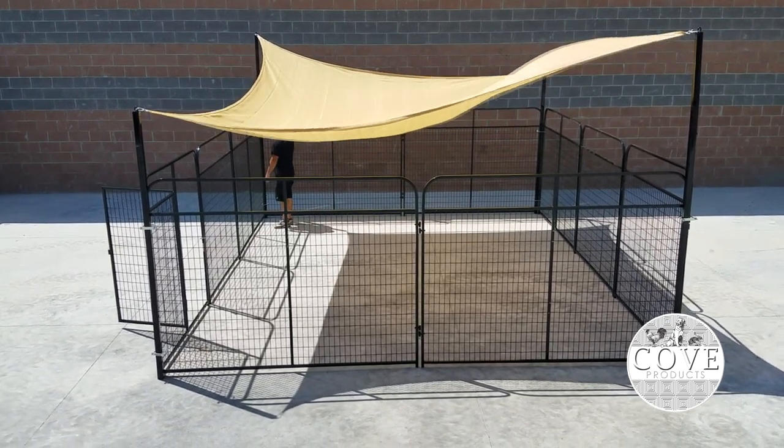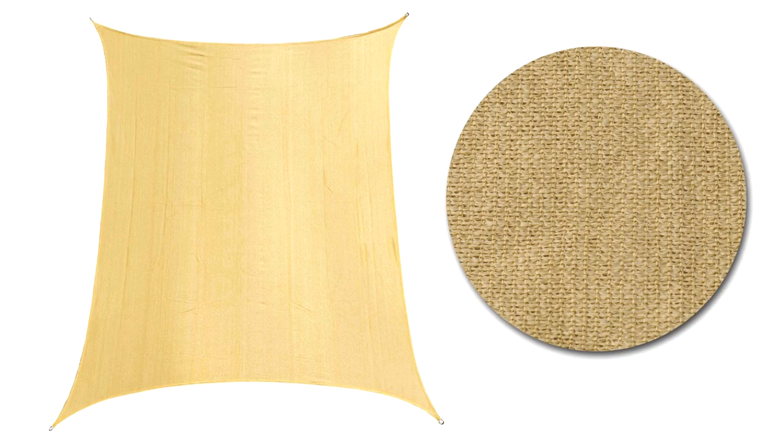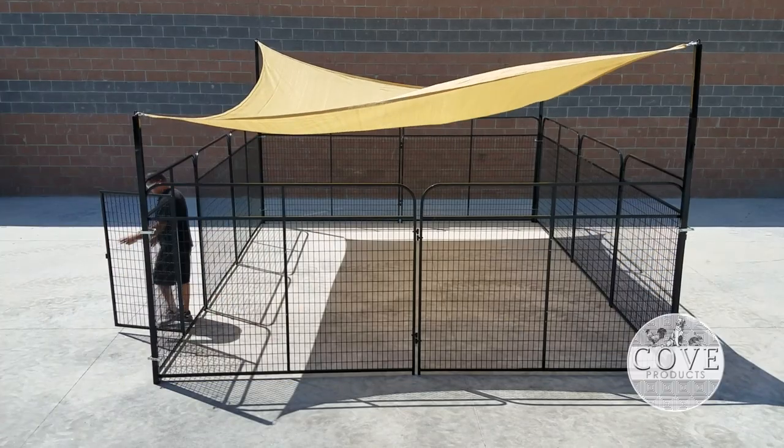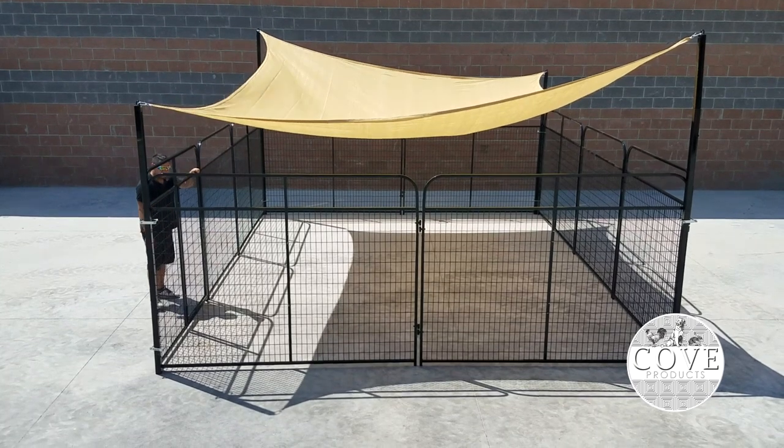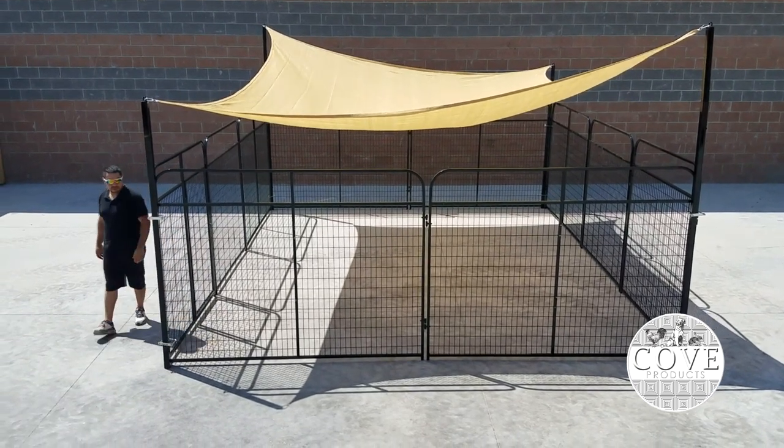Dogs can enjoy staying cool and shaded in larger kennels. The 20x16 rectangle sail shade has been specially designed with a waterproof polyethylene weave fabric that allows the sail to breathe freely, so your pets can still enjoy the summer breeze as well as staying out of the sun.